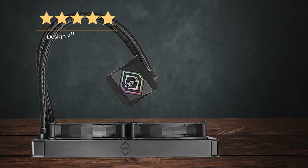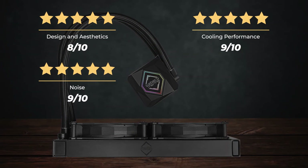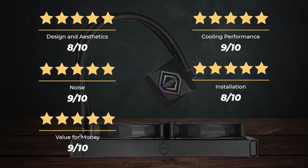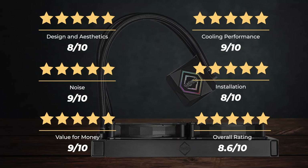Ratings: Design and aesthetics — 8 out of 10. Cooling performance — 9 out of 10. Noise — 9 out of 10. Installation — 8 out of 10. Value for money — 9 out of 10. For an overall rating of 8.6 out of 10.